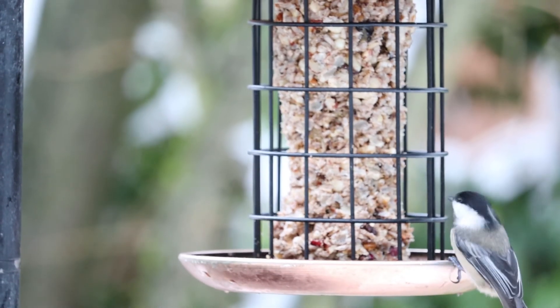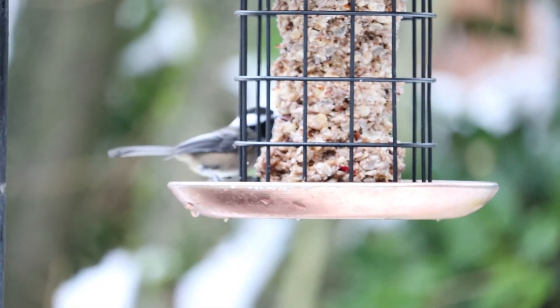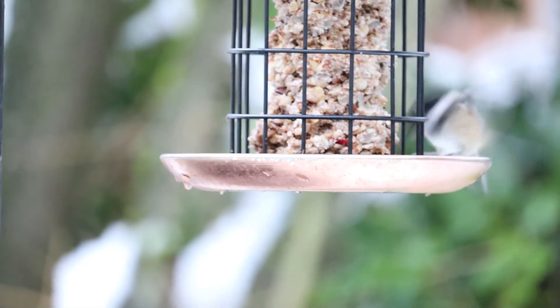Chickadees. Chickadees are friendly, optimistic birds. You can train chickadees to eat snacks right next to you — or, or so I've heard.